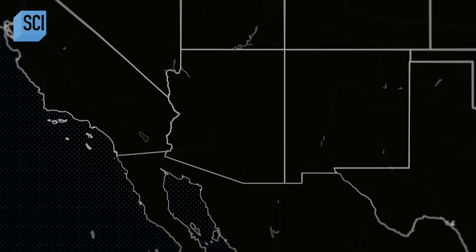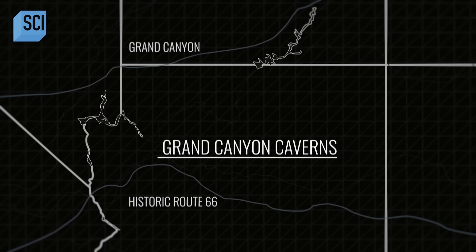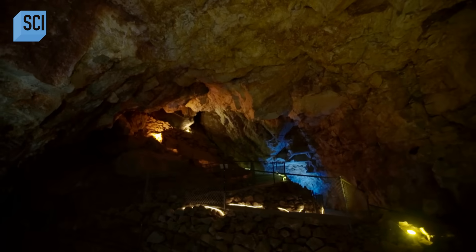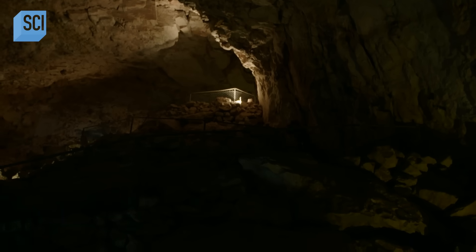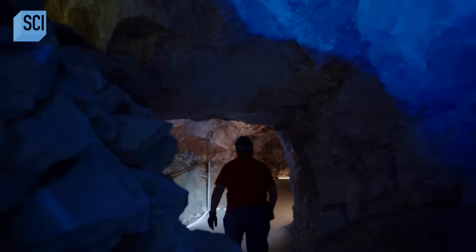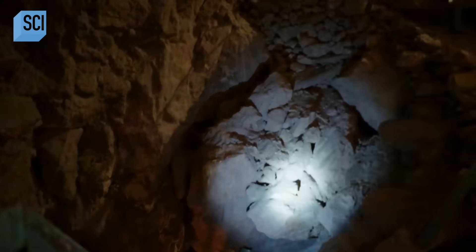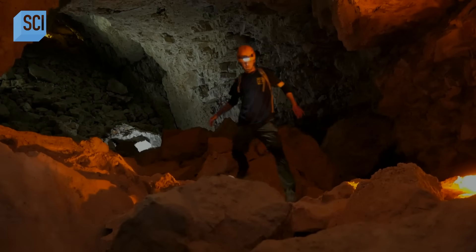In Arizona, just east of the Mojave Desert, lies the entrance to a little-known subterranean world. Descending more than 200 feet into the bedrock is a vast and mysterious cave network, unmapped and largely undiscovered until the 20th century. Predating the Grand Canyon by more than 20 million years, untold treasures are hidden within its walls from across the ages.